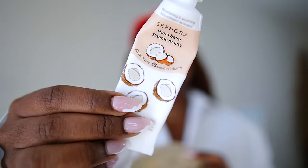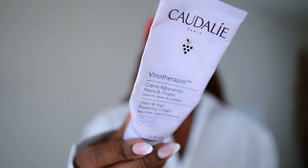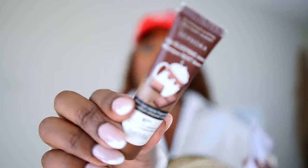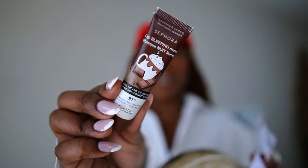I also have in here my hand cream — this is my Sephora hand balm in the coconut scent. I also have in here my other hand cream, a lip sleeping mask — this is the Sephora lip sleeping mask in a hot cocoa flavor that I got over the holidays — a brown lip liner from Sephora brand, and the Dior lip glow oil. And that was everything inside of my makeup pouch.